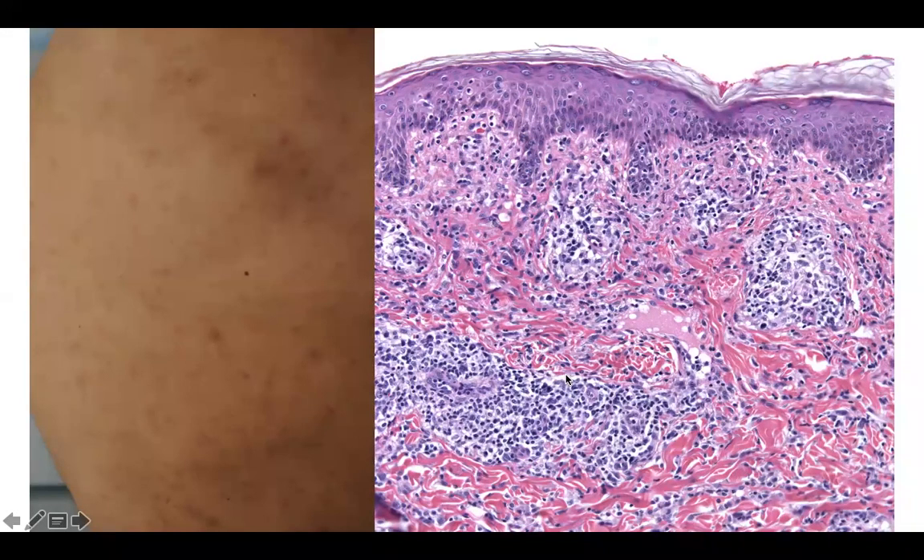Welcome back to DP60. Today we have a CPC of reddish-brown papules and macules on the upper back of this patient.